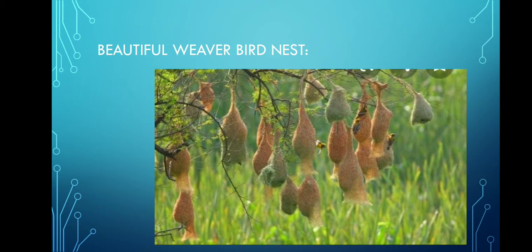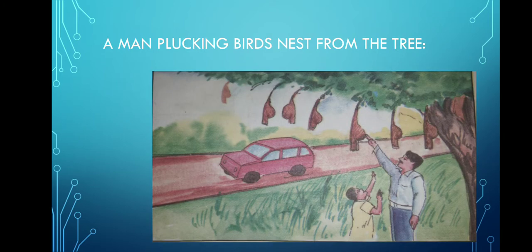Rangappa will say: yes, it's true, Ali. Do you know what happened a few days ago? He will tell the incident that happened with his friend. Rangappa's friend Kaleshi was grazing sheep. One car came and stopped. A man got out of the car and tried to pluck the weaver bird's nest. Kaleshi ran and stopped that man. The man asked: why do you stop me? Kaleshi replied: you will take the nest and go away. When the weaver bird comes back, it will not find its nest and it will be in trouble. I can't bear it. That man was surprised to see Kaleshi's love for birds.